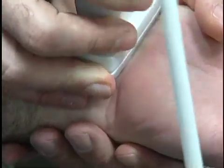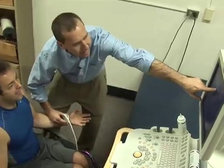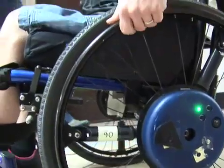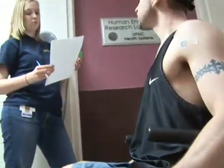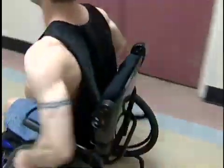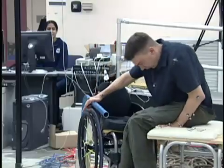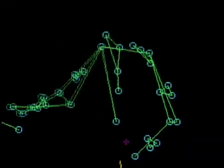We are also using advanced imaging technologies such as ultrasound and x-rays and collecting biomechanical data to examine the way wheelchair users propel and transfer. We can use this information to make better assistive devices and develop safer propulsion and transfer techniques that reduce arm injuries.